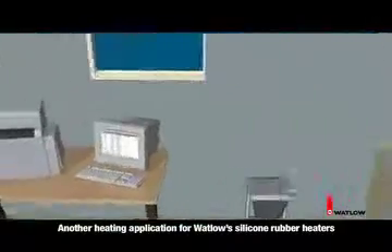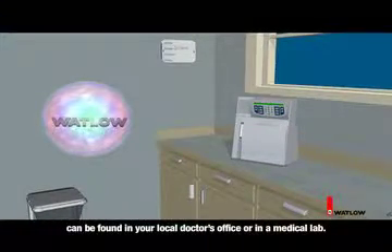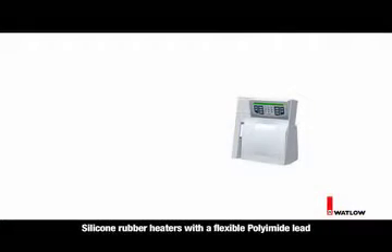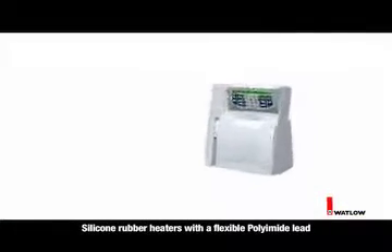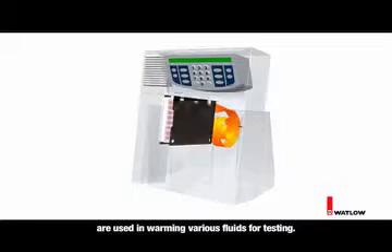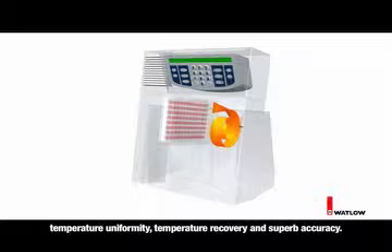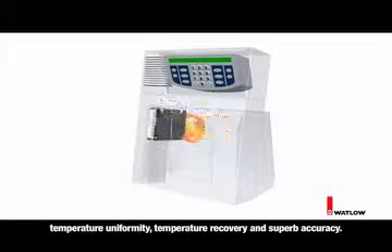Another heating application for Watlow's silicone rubber heaters can be found in your local doctor's office or in a medical lab. Silicone rubber heaters with a flexible polyamide lead are used in warming various fluids for testing. Watlow's thermal solution allows for quick assembly, temperature uniformity, temperature recovery, and superb accuracy.